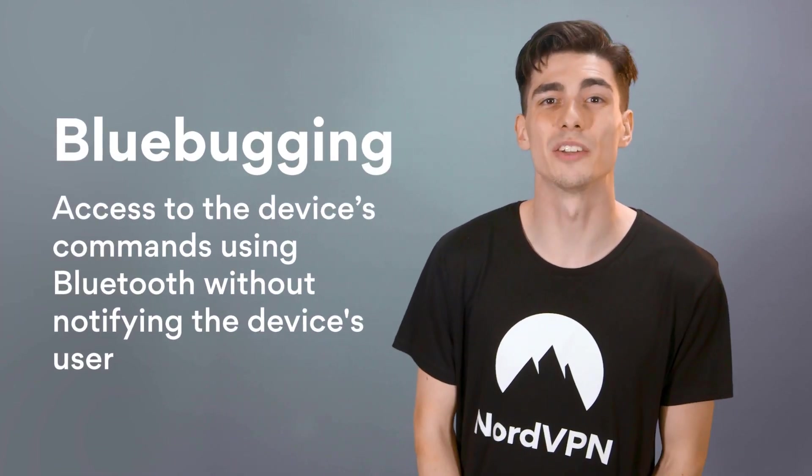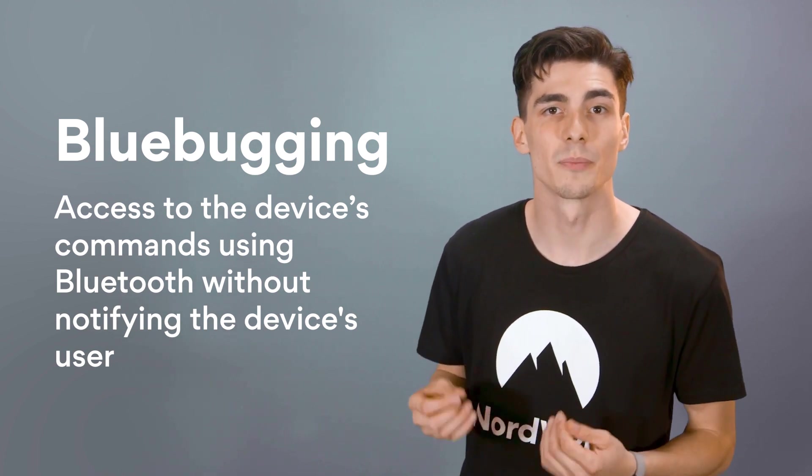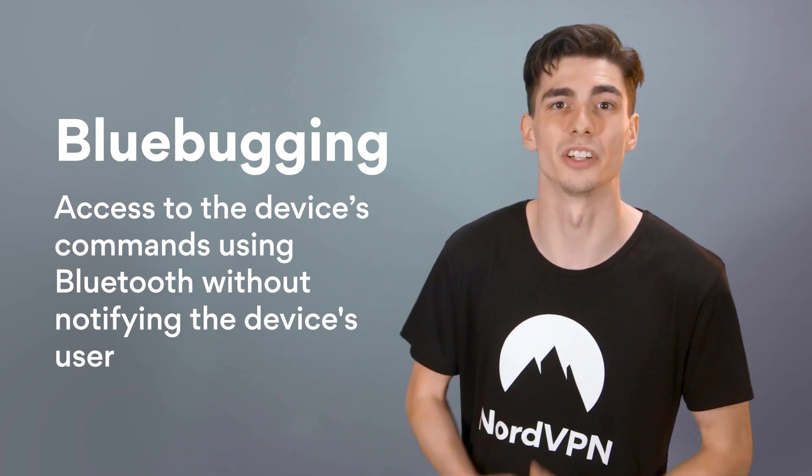Blue-bugging is arguably even more serious than blue-snarfing and KNOB attacks. With a blue-bugging attack, criminals can take complete control of your device. Blue-bugging not only enables attackers to snoop on the sensitive information on your phone, it even allows them to eavesdrop on your personal phone calls.